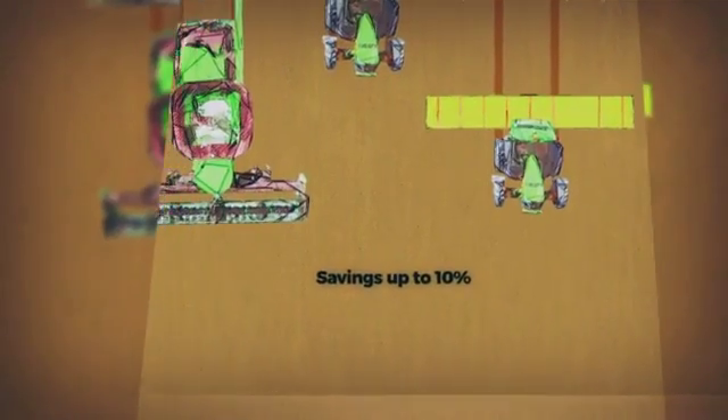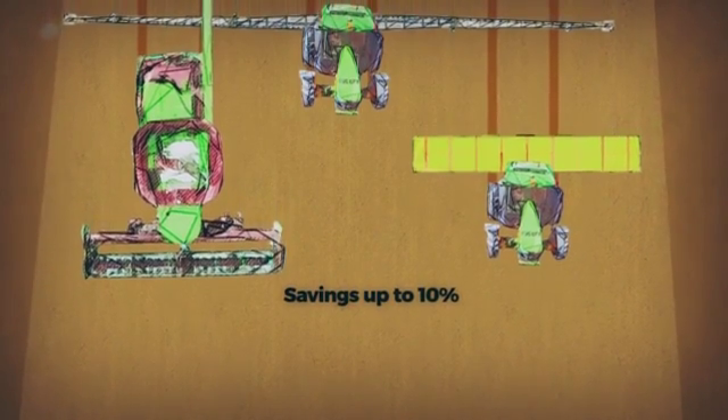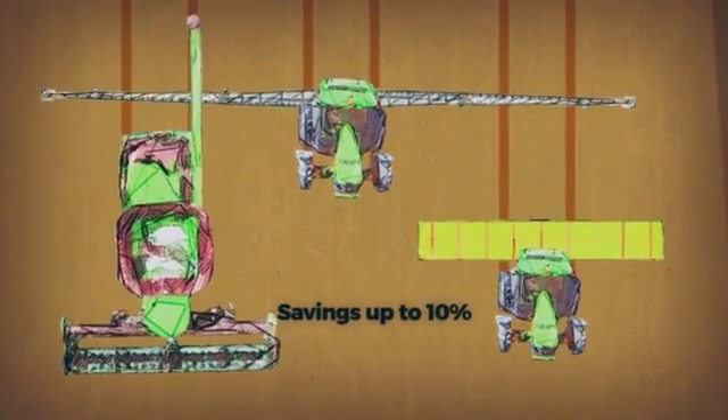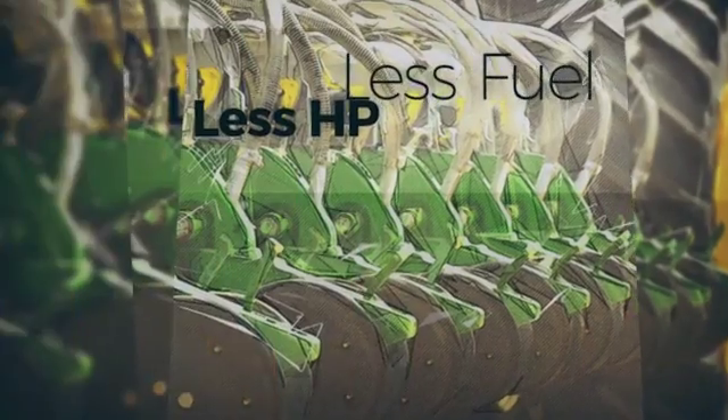With wheels and machinery widths aligned and working as a set ratio, reduced overlap can give savings of up to 10%. Early adopters have downsized their gear, are using disc seaters, and using a lot less horsepower and fuel to put their crops in.